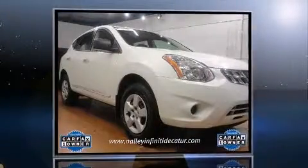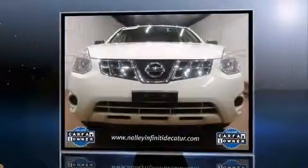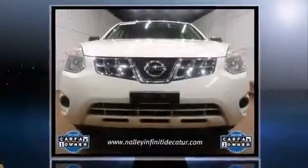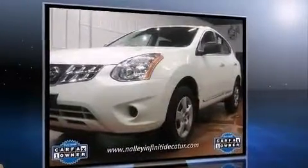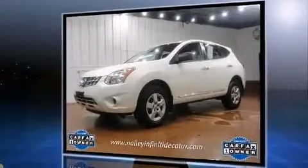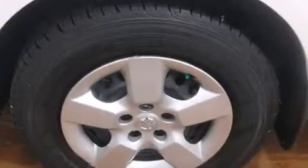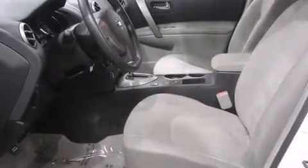The 2013 Nissan Rogue with just over 30,000 miles on the odometer. This four-door sport utility vehicle prioritizes comfort, safety, and convenience. It features an automatic transmission, front-wheel drive, and a 2.5-liter four-cylinder engine. Nissan prioritized comfort and style by including one-touch window functionality, a trip computer, remote keyless entry, and much more.